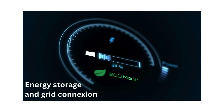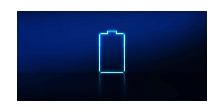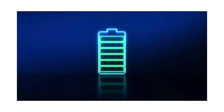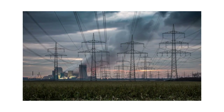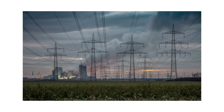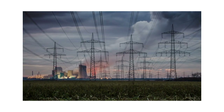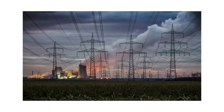Energy storage and grid connection. Some net zero energy buildings incorporate energy storage systems, such as batteries or thermal storage, to store excess energy generated during periods of high production for use during times of low production or high demand. Additionally, NZEBs may interact with the electrical grid through net metering programs, allowing them to sell surplus electricity back to the grid or draw power when needed.